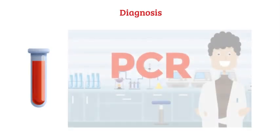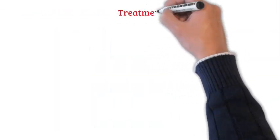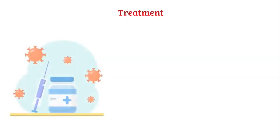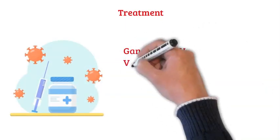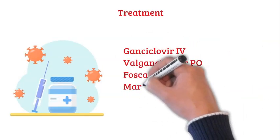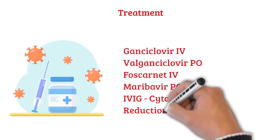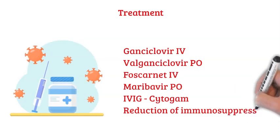CMV infections are diagnosed by isolating the virus from a blood sample using CMV plasma PCR, or from body fluids or tissues using a biopsy, such as a colon biopsy. Treatment consists of antiviral medications in various doses, including intravenous ganciclovir, oral valganciclovir, intravenous foscarnet for CMV resistance, oral maribavir, and cytogam, which is intravenous immunoglobulin specifically directed against CMV. Stay tuned for more information on how to treat with real-world clinical scenarios.